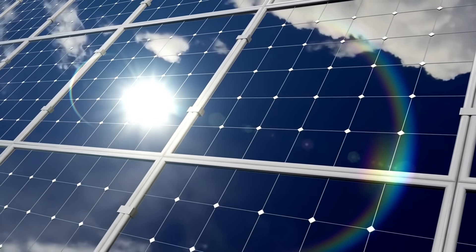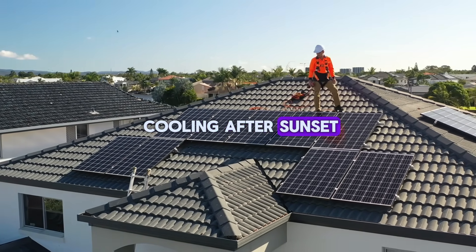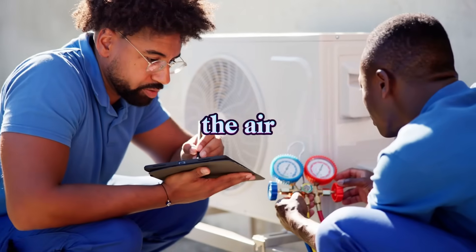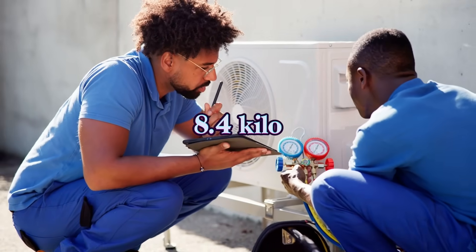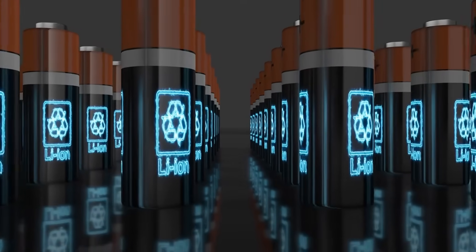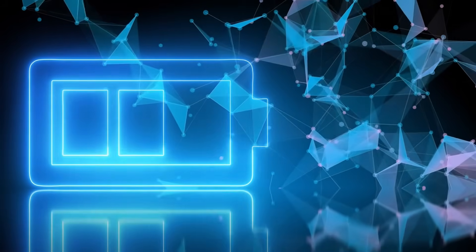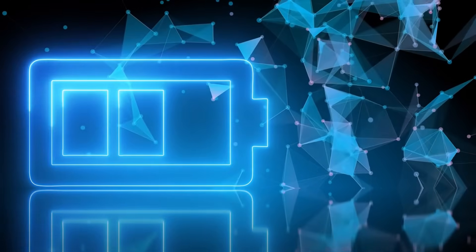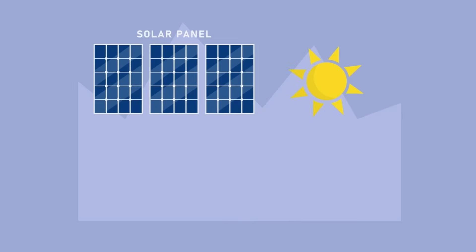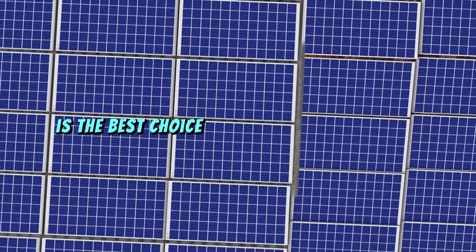But what happens if you want to run your air conditioner at night? That's where battery storage comes in. A system without batteries can only power the AC during the day, so if you want cooling after sunset, you'll need enough battery capacity to store the energy generated during the day. To run the air conditioner for 8 hours at night, you'd need to store the full 8.4 kWh. A typical 12-volt battery with a capacity of 200 ampere-hours can store around 2.4 kWh, so you'd need at least four batteries. Accounting for charging and discharging losses, you might need five or six batteries in total. A maximum power point tracking (MPPT) charge controller is also essential to manage energy flow between your panels, batteries, and air conditioner, and is the best choice for maximizing efficiency.